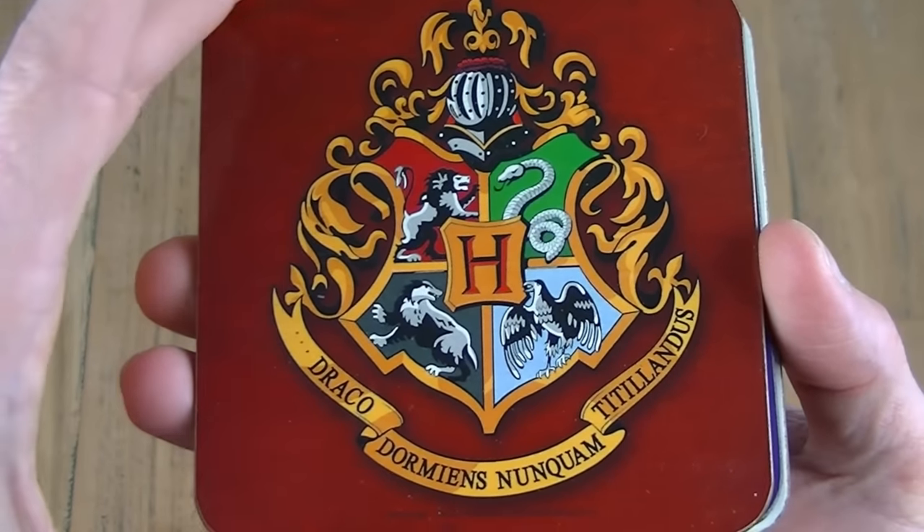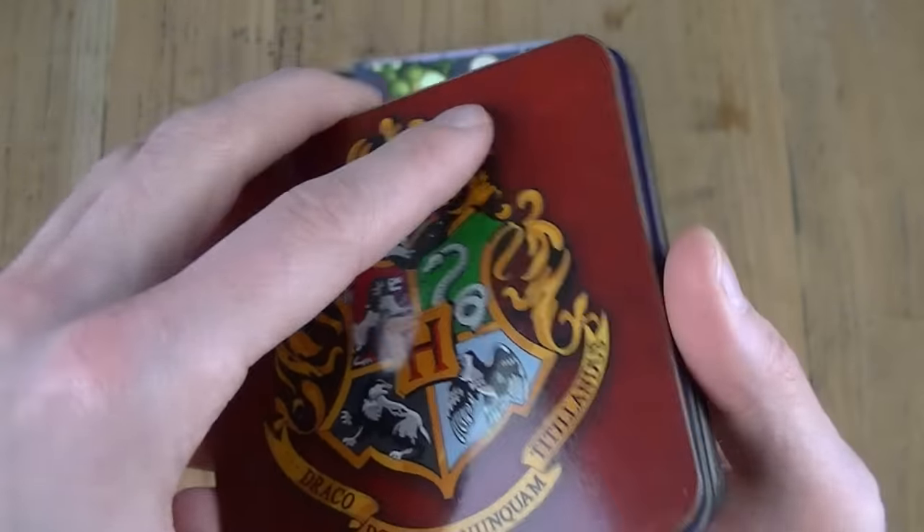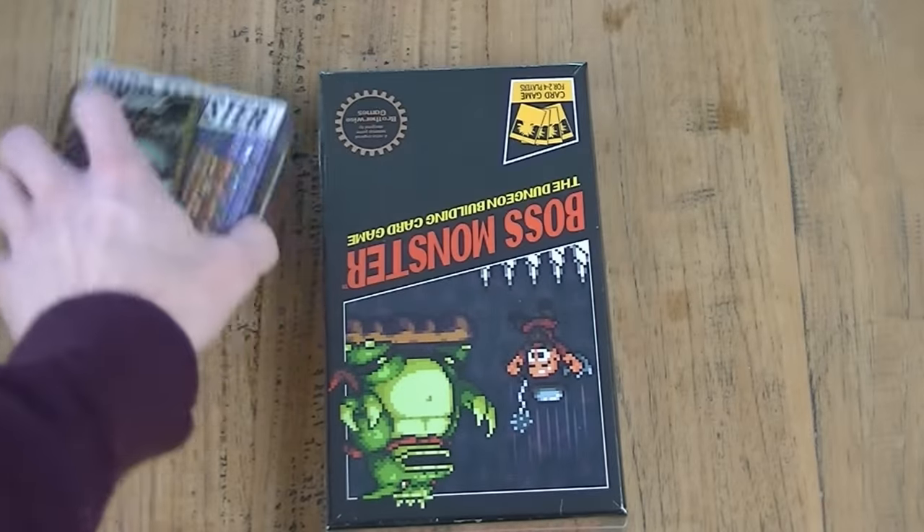These are 3 coasters: one with the Hogwarts logo, one with Catwoman, and one with the Ghostbusters logo. They go well with my Superman, Iron Man, Batman, etc. that I already have.